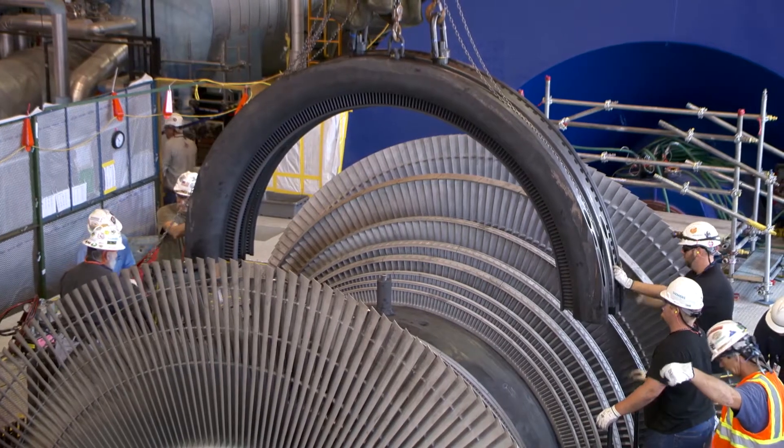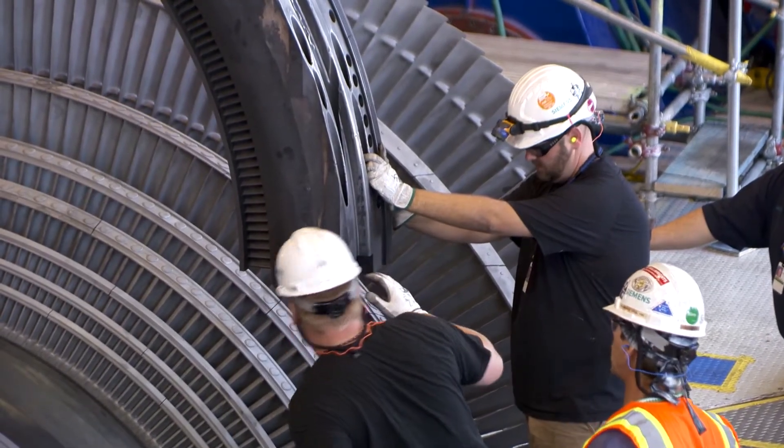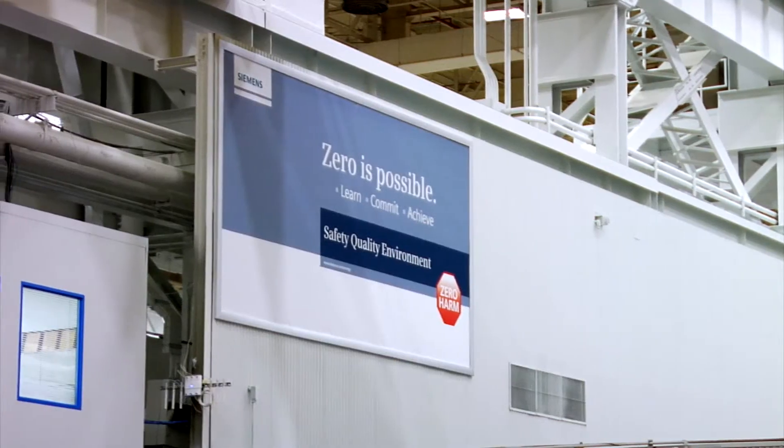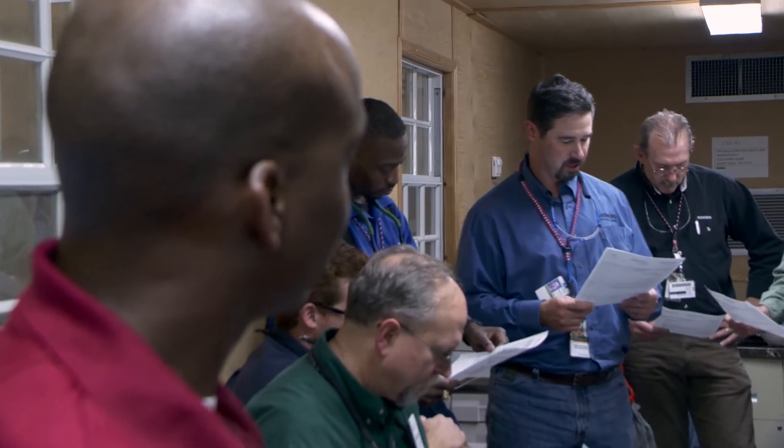The collaboration doesn't stop there. It continues all the way to break or shut and the unit's back online, and we're planning for the next outage. Safety is a core Siemens value that is integral to outage planning and execution. Sometimes complications arise.